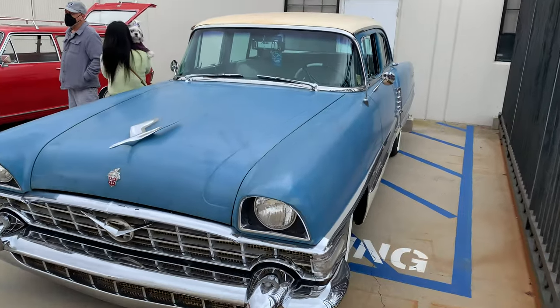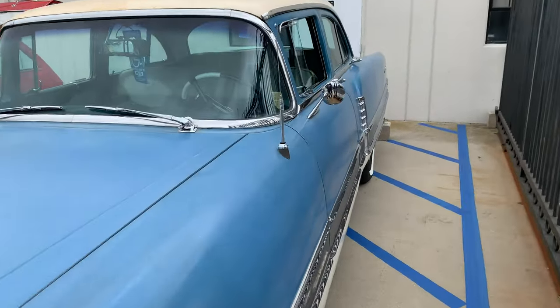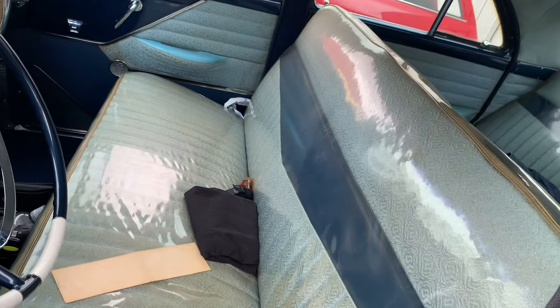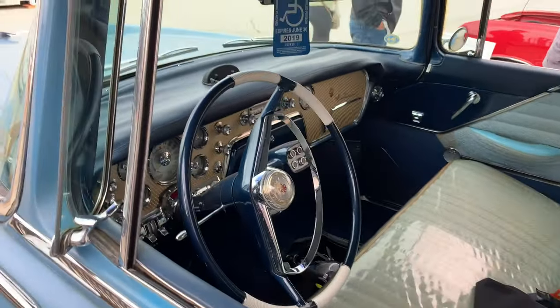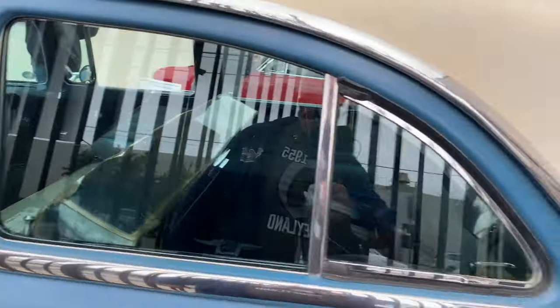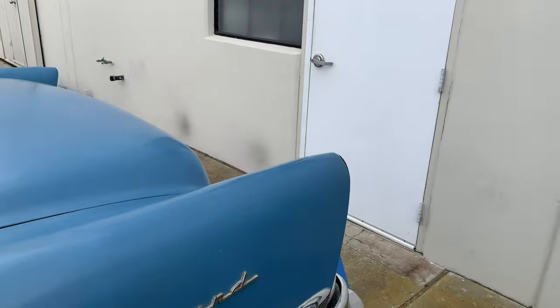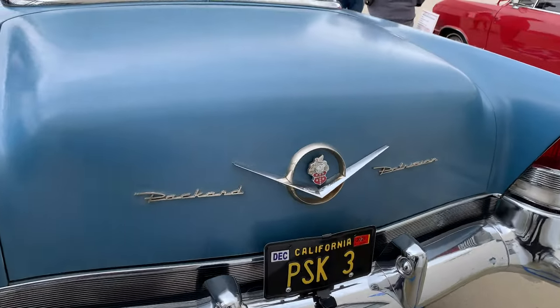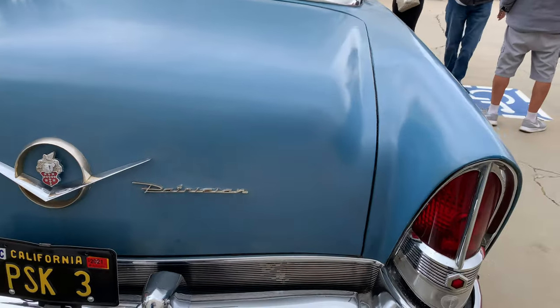There's an old Packard — I think it's a 56. I believe it's got the plastic on the original upholstery, and it's got the little pod coming off the steering column with a push-button shift. This one's a Patrician.